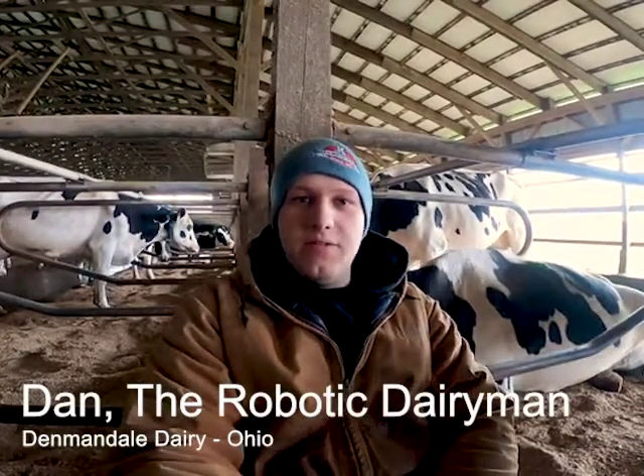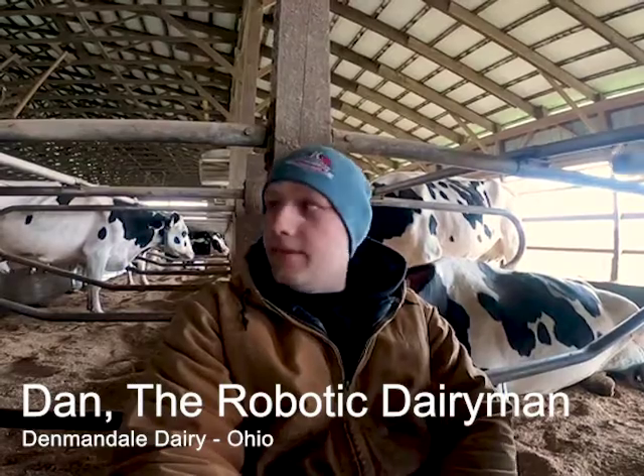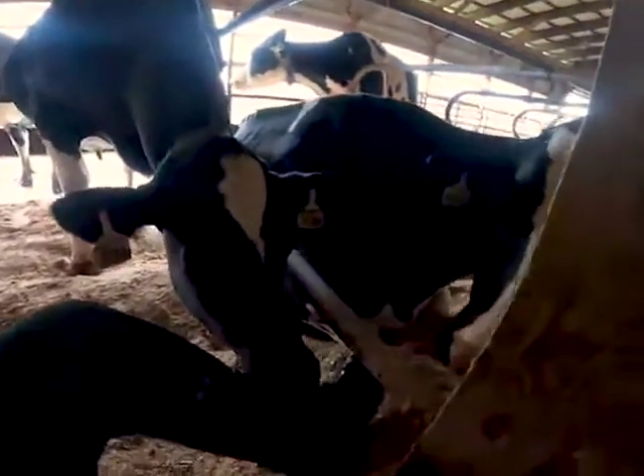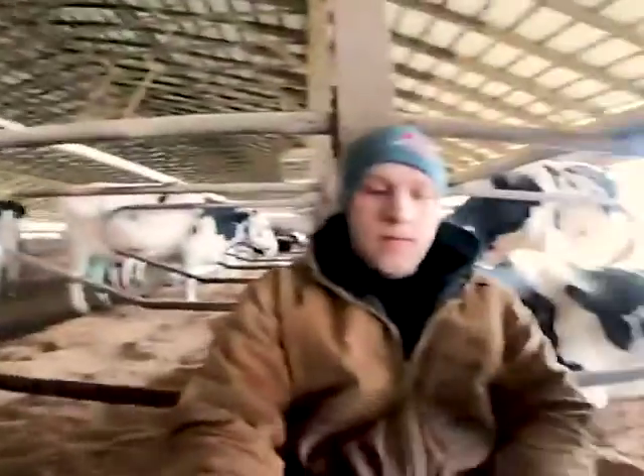Good morning guys. Pretty rainy and wet day out here today, so I figured today would be a great day to begin the cow comfort series, where I'm gonna have short little videos that take into consideration each thing that we do in our cow barn to make our cows all the more comfortable and relaxed. I'm actually out in the stalls right now — you can see some of my girls hanging out with me this morning. What better place to start than where our cows lay? Welcome to the cow comfort series. I'm the Robotic Dairyman — hope you enjoy it and hope you learn something.